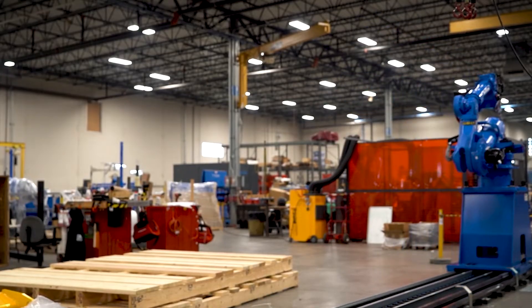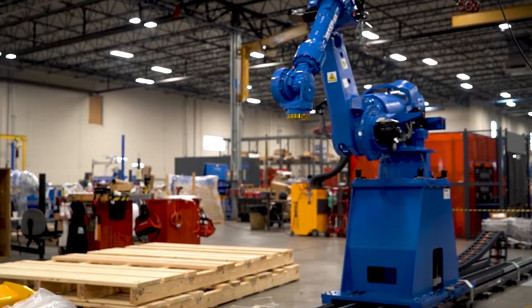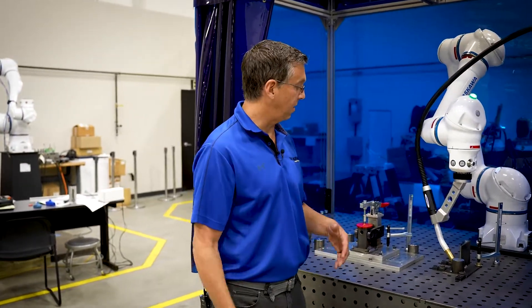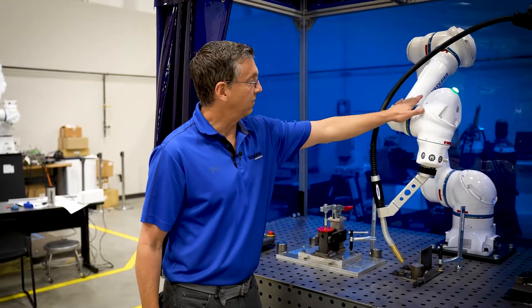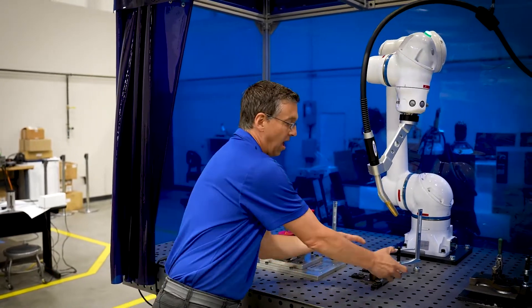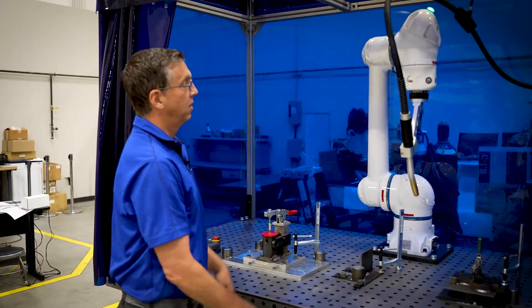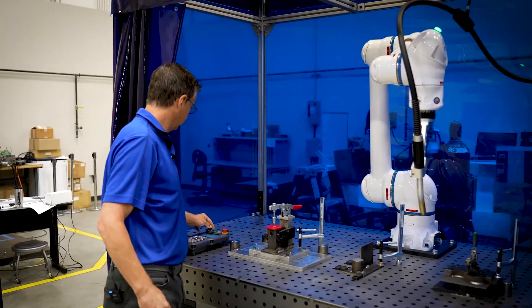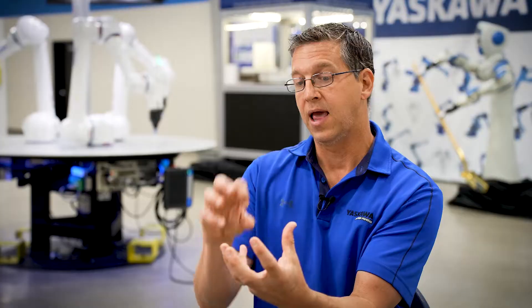That's our industrial blue robot — we typically don't have people working next to them. We design systems around the robot to keep people away so they can't get injured. Now we have a white collaborative robot, which allows us to take the walls down so I can work close to it. If I'd like the robot to stop, I can press on it and it'll stop, then I can have it resume. So I can work next to it, interact with the parts, and we can work together.